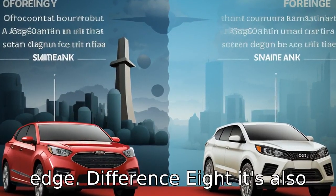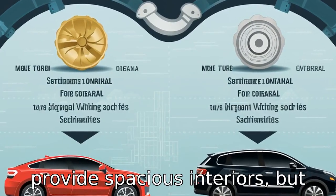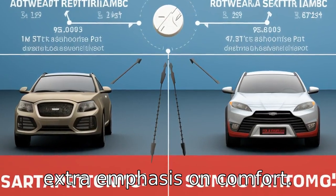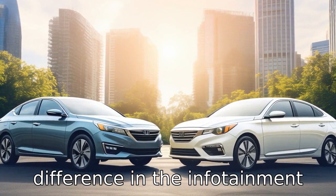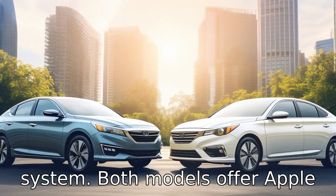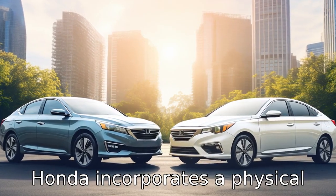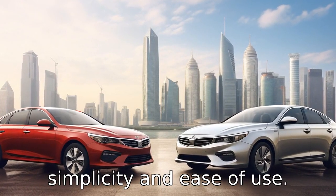Difference eight: it's also worth noting the difference in interior design. Both sedans provide spacious interiors, but the Honda Accord carries a more premium and luxurious feel with extra emphasis on comfort. Difference nine: there's also a difference in the infotainment system. Both models offer Apple CarPlay and Android Auto, but Honda incorporates a physical volume knob, which has been praised by some users for its simplicity and ease of use.